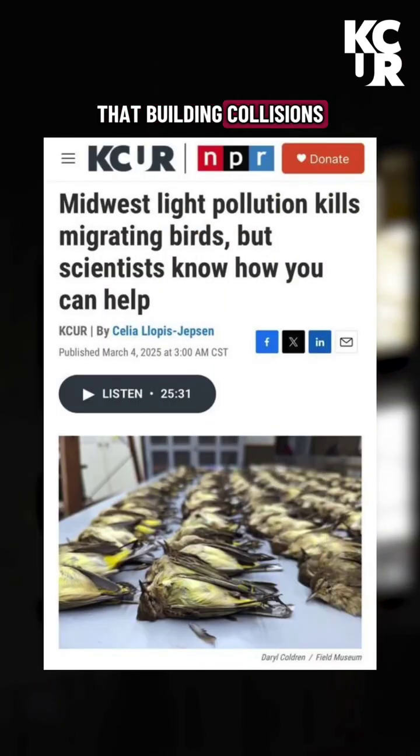Scientists believe that building collisions kill one billion — that's billion with a B — birds every year. That's about 30 birds every second. Over the past quarter century, North America has lost one quarter of its bird population, and these building collisions are a key reason why.